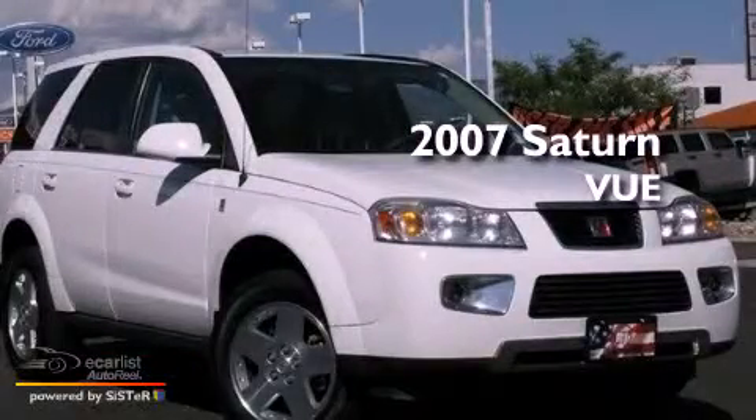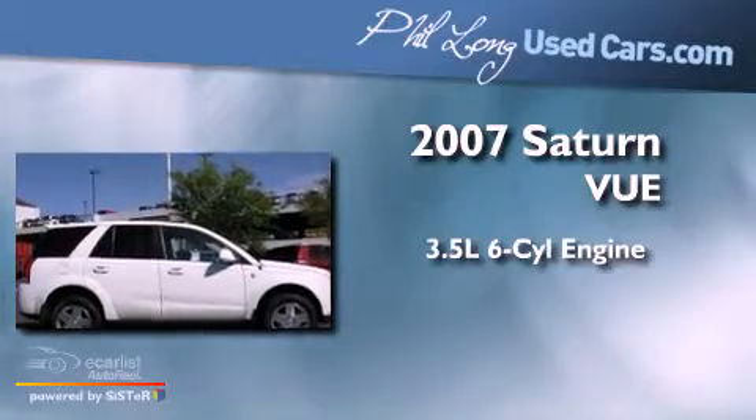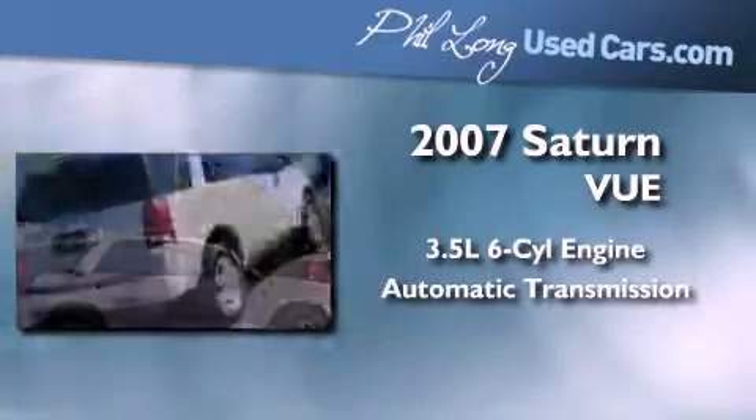This is a 2007 Saturn Vue. It has a 3.5-liter six-cylinder engine, an automatic transmission, and all-wheel drive.